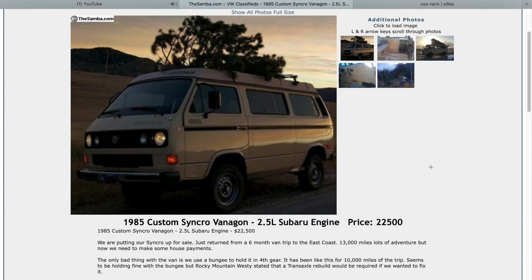Here's a 2.5 Subie swap Syncro Westphalia for $22,000 — not a bad deal either. It looked like it had some custom interior stuff done, which I wasn't the biggest fan of. But for $22,000 you could probably get them down a little bit. It's not a bad rig.